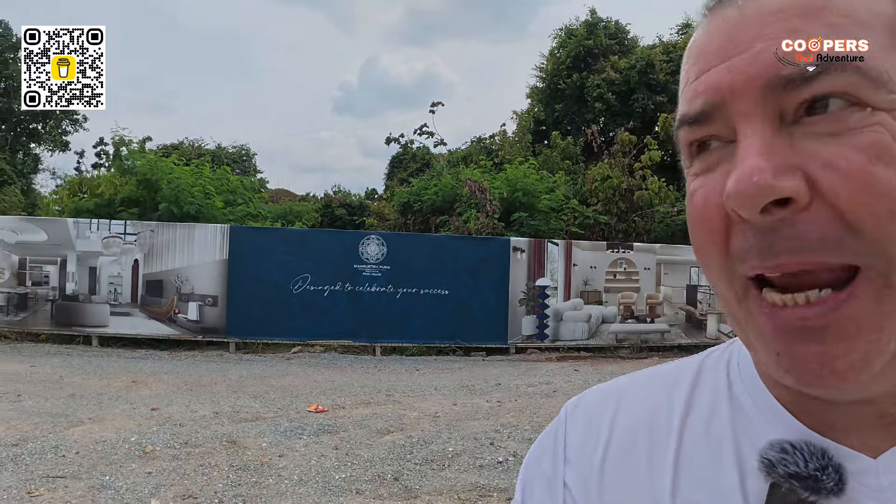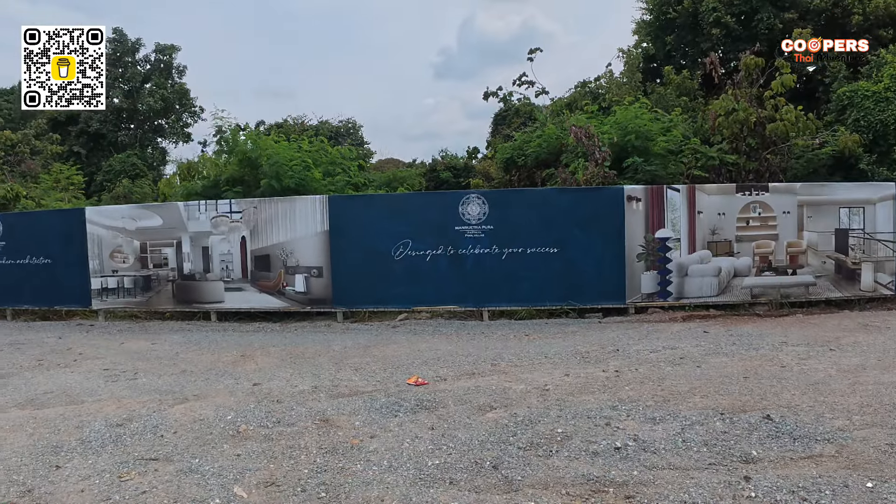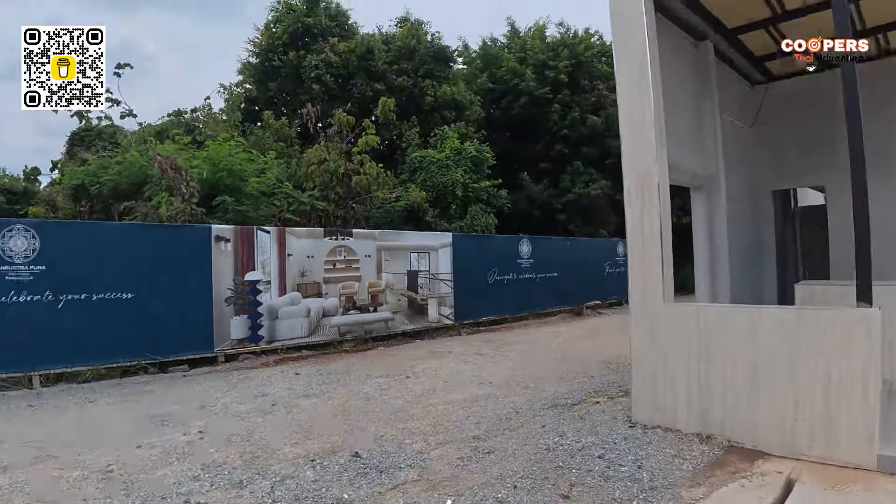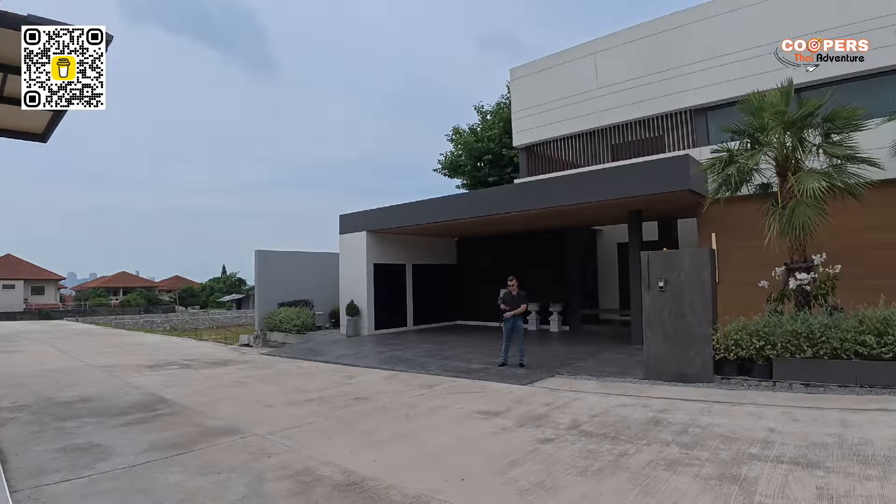Welcome back. Today we've got another special one for you — a brand new project. These are our pool villas, on the dark side with a sea view, so super plus there. This one is called Manrueta Pura. I hope I pronounced that correct. And it is a very upscale development.